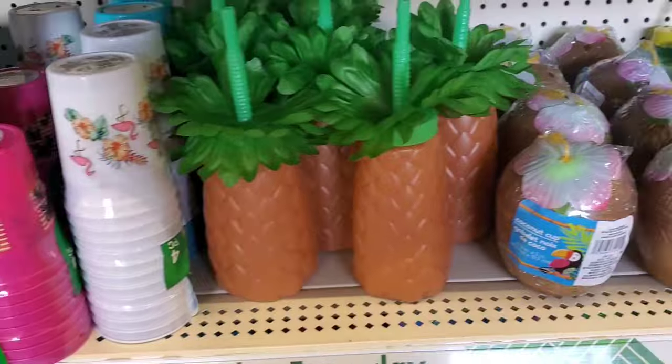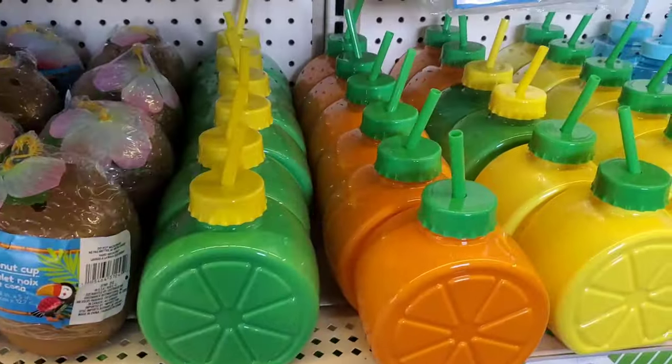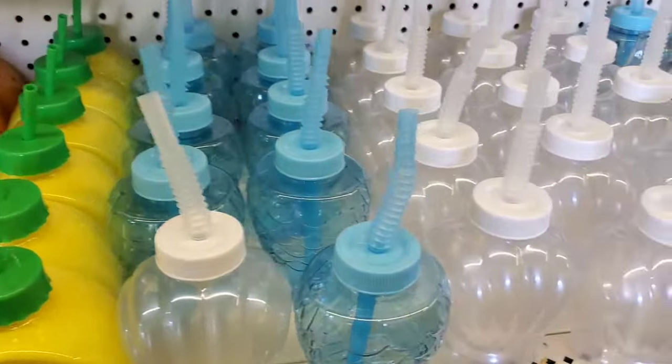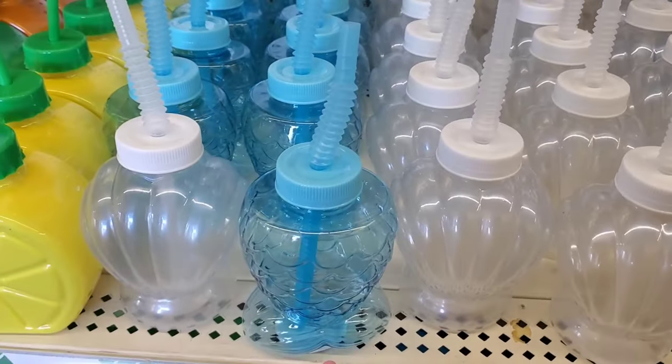For drinkware and glasses, they've brought back the lime, orange, and lemon sippy cups. They also have them in the shell and the mermaid designs.